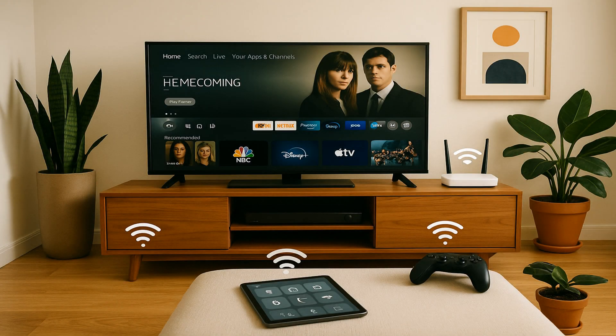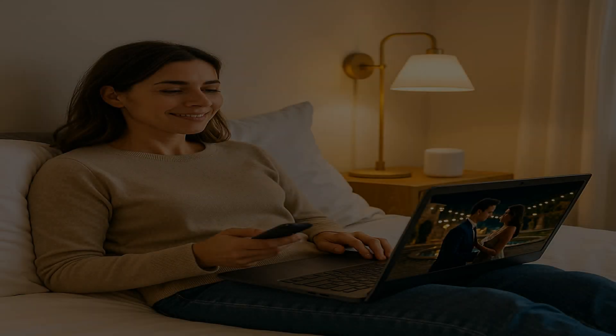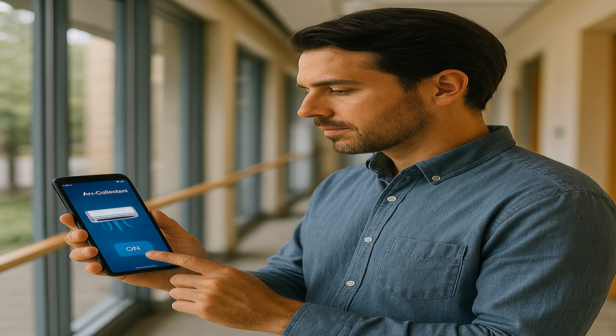Wi-Fi, on the other hand, cuts the cord and gives you that clean, wire-free aesthetic. Your devices connect invisibly through the air, keeping your living room, bedroom, or office looking tidy and organized. Wi-Fi also gives you the freedom to move around your home — work from your couch, stream movies from your bedroom, take video calls from your balcony, or turn on your AC as you head home.